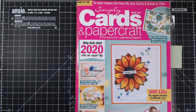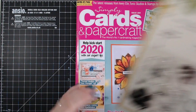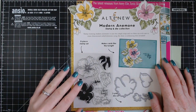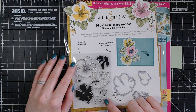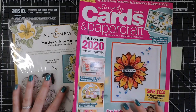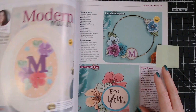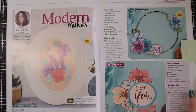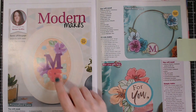This is issue 200 — the 200th Simply Cards and Papercraft issue. It's an absolutely amazing bumper issue and the gift you get with it is from Altenew. You get layering stamps with lovely flowers — these are an anemone — and you also get the dies to cut those out too. I am in this one, so I'll keep it brief. I'm on page 64 and there are loads of designers in here. We've all had a lot of fun with it and I've used the gift.